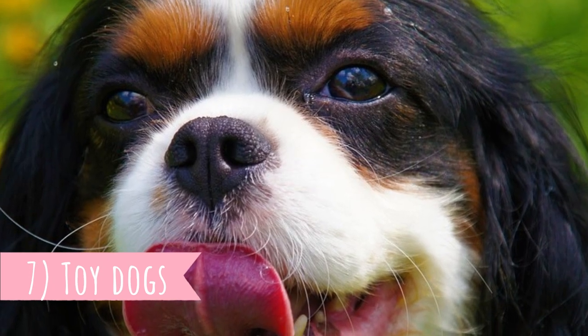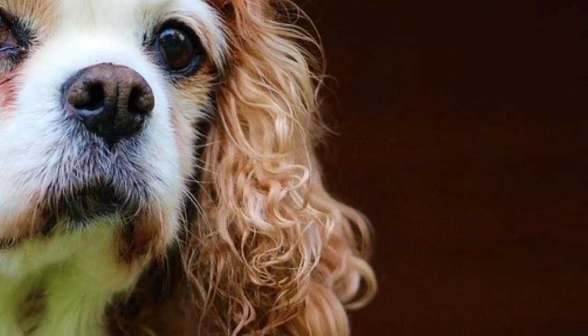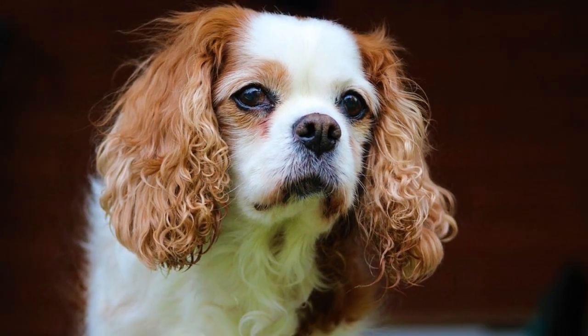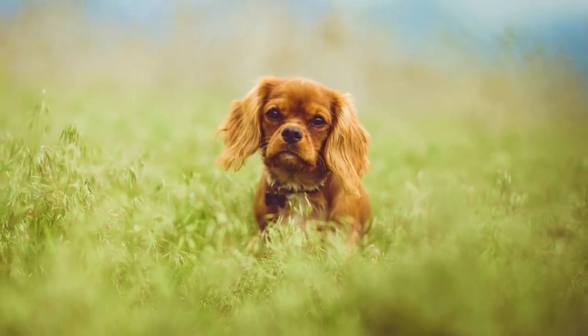Number seven: toy dogs. Even though they have a surprisingly high prey drive, Cavaliers are not registered as spaniels — probably because they were never officially used for hunting and would likely not be very good at it. Since they were lap dogs throughout their history, it makes sense they are registered in the toy group rather than the sporting group like other spaniels.